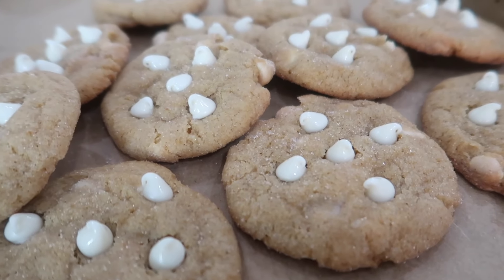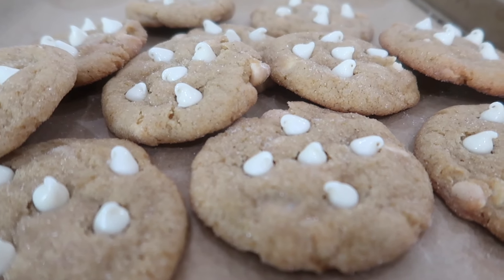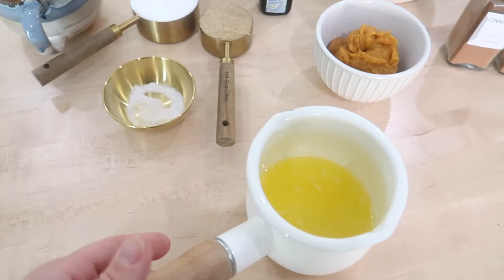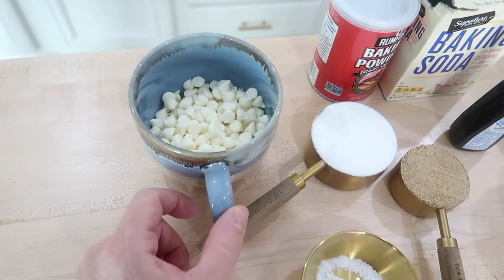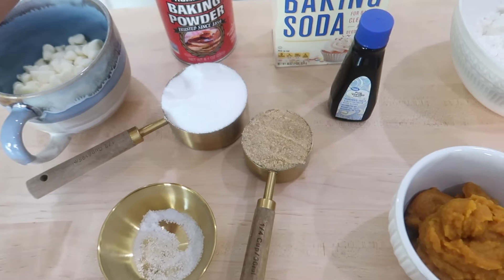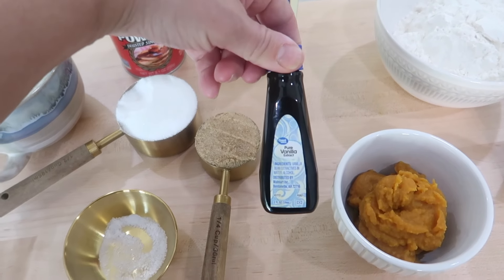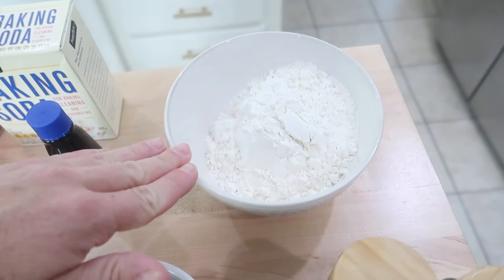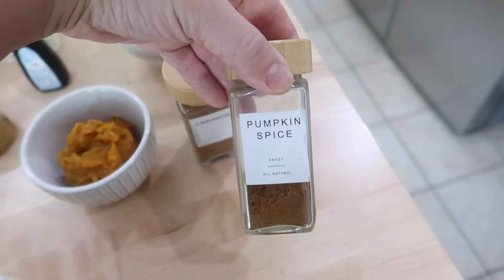And the last recipe I have to share with you are these delicious pumpkin snickerdoodle cookies. Here's everything you're going to need: melted butter, salt, granulated sugar, brown sugar, white chocolate chips, baking powder, baking soda, vanilla extract, pumpkin puree, flour, and then for your spices, cinnamon and pumpkin spice.